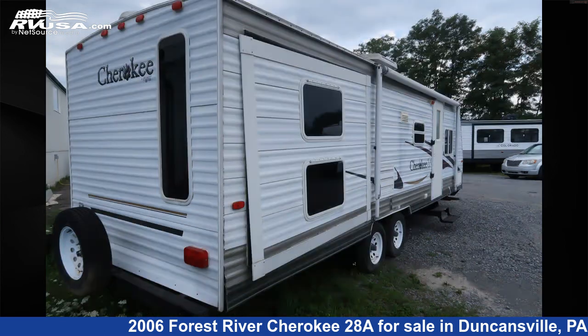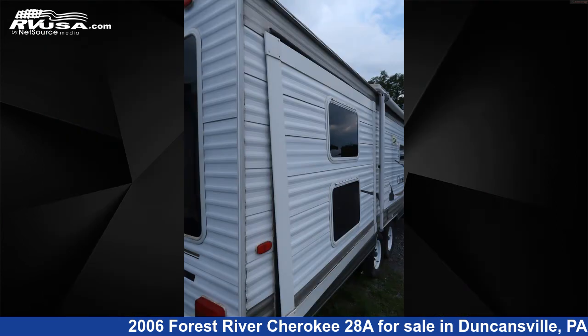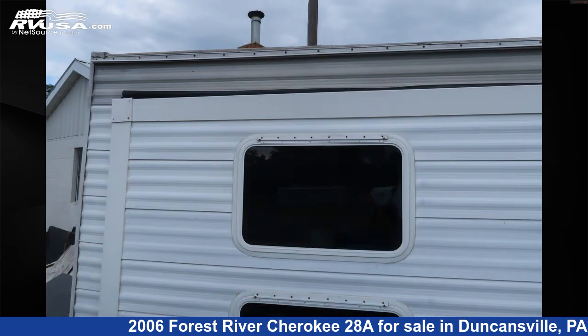Additional features include a slide-out, oven, refrigerator, and 50 gallons fresh water capacity. The unloaded weight of this 2006 Forest River Cherokee 28A is 5,780 pounds.